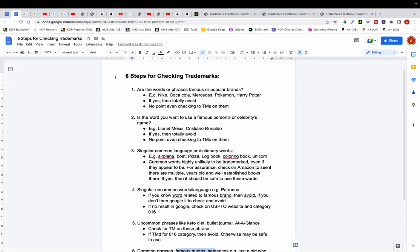So those are the six steps I go through for checking for trademarks on words and phrases. You can download these six steps — I'll leave a link in the description below. If you want to learn about how to keep your account safe and never get terminated, check out the video on screen now where I go over seven things you should avoid. If you found this video useful, don't forget to like it — thank you for watching.